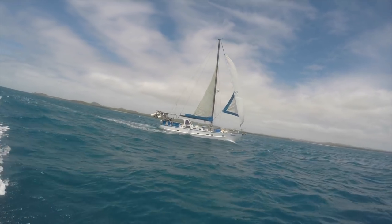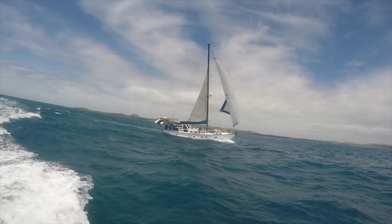Thursday Island is at the very top of Australia. It is a part of the Torres Strait Islands.